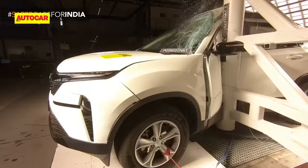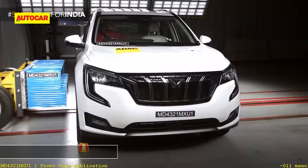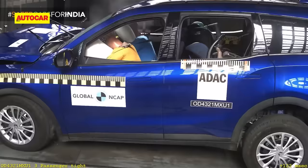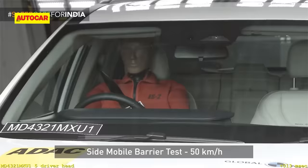Also worth mentioning is that the ratings can't be directly compared to the Mahindra XUV700 score, which was rated in 2021 as per Global NCAP's old test protocol. Also, given that the base XUV700s get two airbags, they wouldn't be tested for side pole impact protection, which is now a requirement for a 5-star rating.